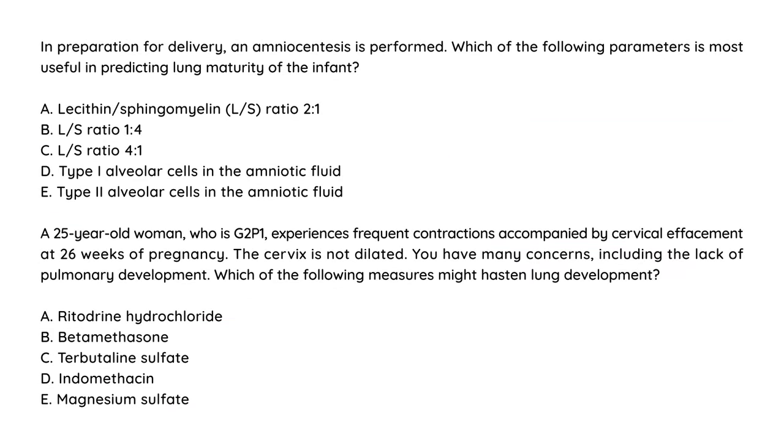In preparation for delivery, an amniocentesis is performed. Which parameter is most useful in predicting lung maturity? Remember, we were talking about the lecithin-to-sphingomyelin ratio, and it should be greater than 2. So the only answer that's greater than 2 is choice C.